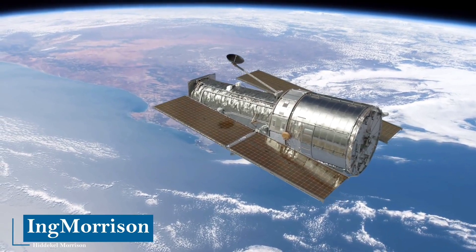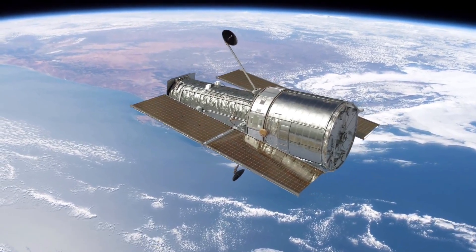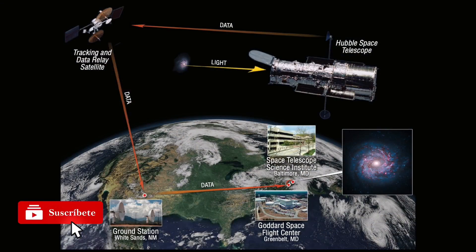The Hubble Telescope is remotely controlled from planet Earth. As we can see in this illustration, when the Hubble records light at great distances, it sends that data through a satellite that receives the data from the telescope and sends it to the ground station on planet Earth, from where it is then distributed to scientific centers where it is processed and analyzed.